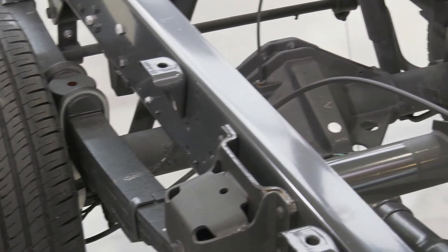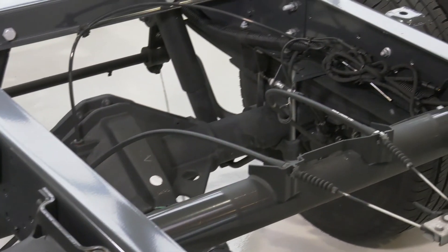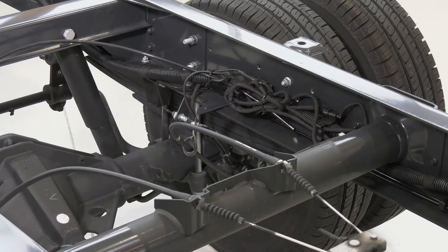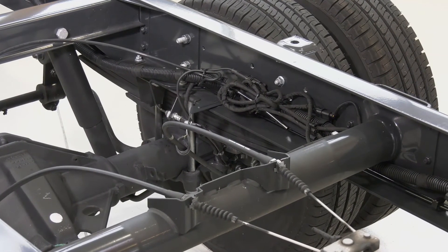You can even customise the rear suspension of the vehicle based on your specific application. Choose between parabolic springs, rear elliptical springs, and pneumatic air suspension.